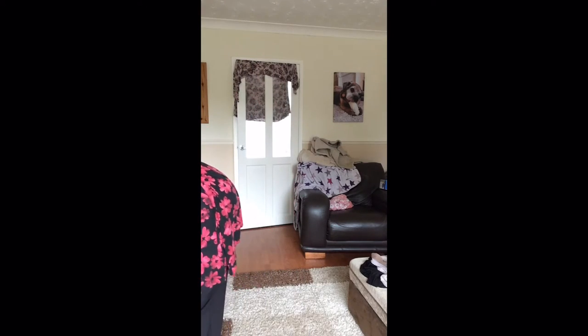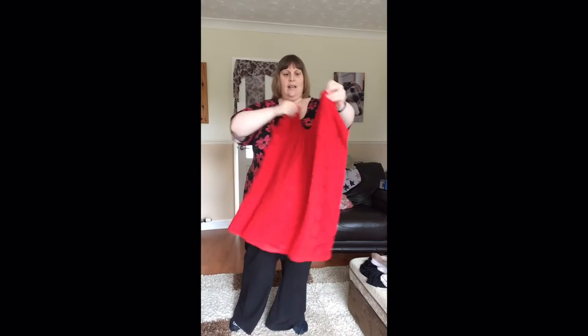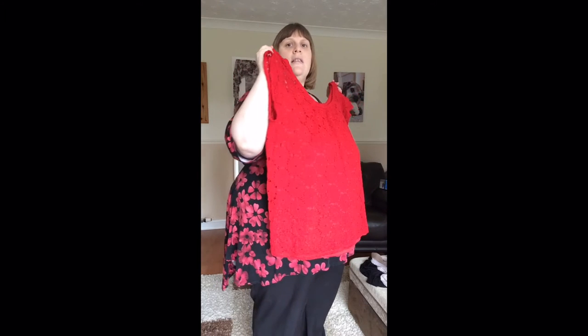My sister's been trying to encourage me to try some new colours. So this was the next top — it's a red lacy top. Lacy fabric with a sheer vest underneath. It's a very vivid red colour, probably not showing up quite as well on the video as it does in person.